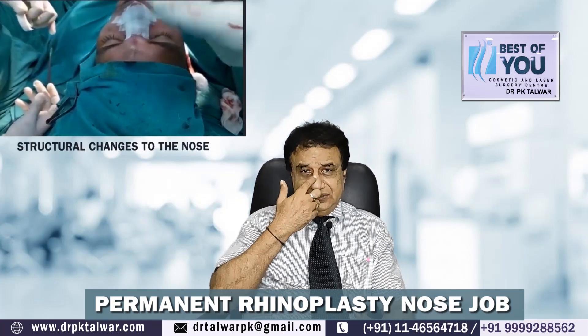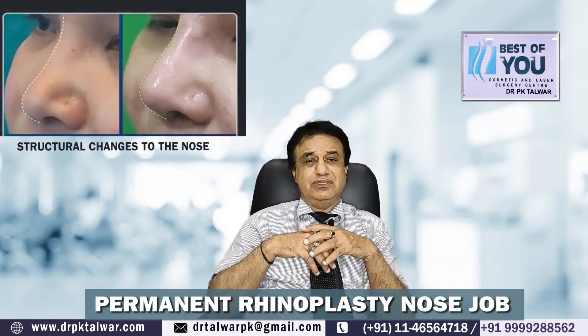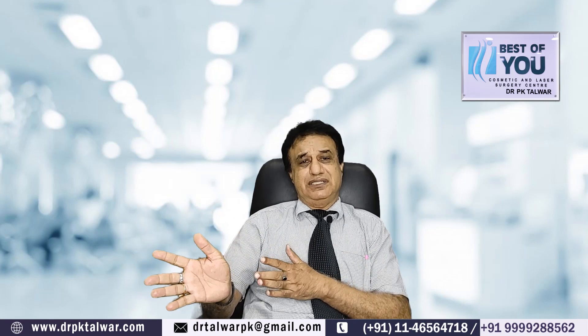Permanent rhinoplasty is one where we make structural changes by surgery. Like putting some cartilage inside, or making the nasal tip narrow by sculpting. If we work on the tissues and make permanent changes, that is known as permanent rhinoplasty.